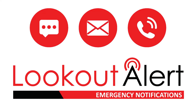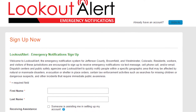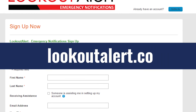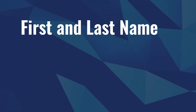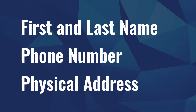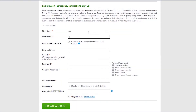Registering for Lookout Alert is easy. Current subscribers to the old system and new users will simply need to sign up by visiting LookoutAlert.co. All you need to register is your first and last name, a phone number, and a physical address. This allows the system to deliver alerts to people in a specific geographic area. When registering, you will be prompted to create a username and password and enter basic information to create an account.